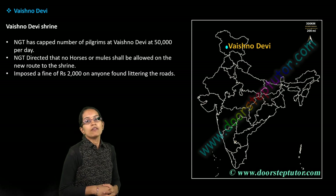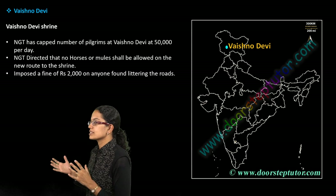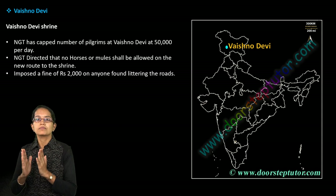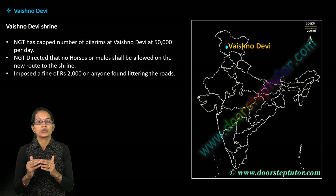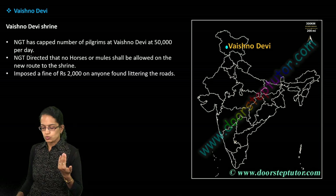Vaishno Devi is one of the religious places. The NGT — the National Green Tribunal — has put up a cap of not allowing more than 50,000 visitors per day. That's one of the important developments at this location.